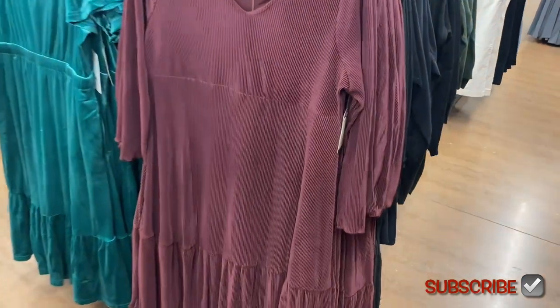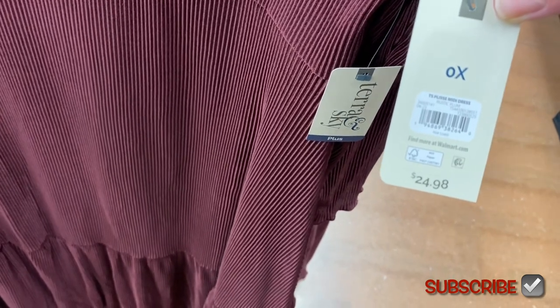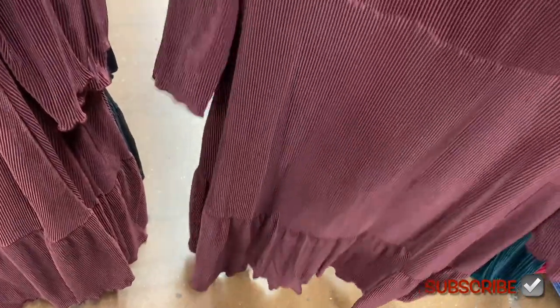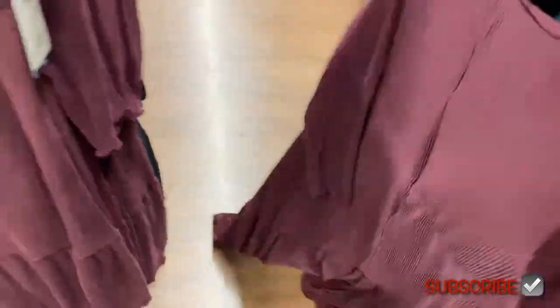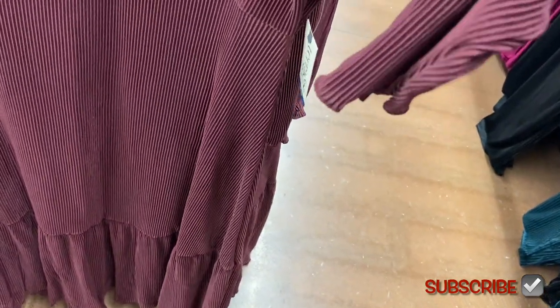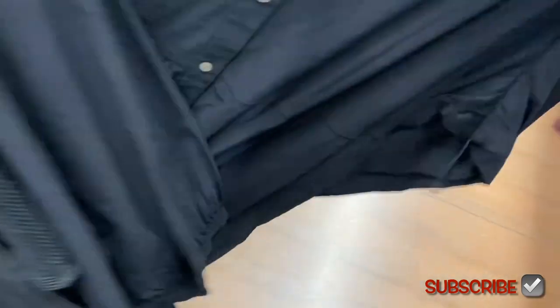I've shown this one before, but they only had it in black — now they have it in maroon too. This is very pretty, I love this one. It's a midi dress, $24.98, by Terra and Sky, sizes 0X to 5X. I like how it's ribbed — it kind of looks like corduroy. It's tiered at the bottom and it's like a V-neck but more like a U-neck. At the end of the dress it almost looks like lettuce trim, though it's not. You can also get it in black.